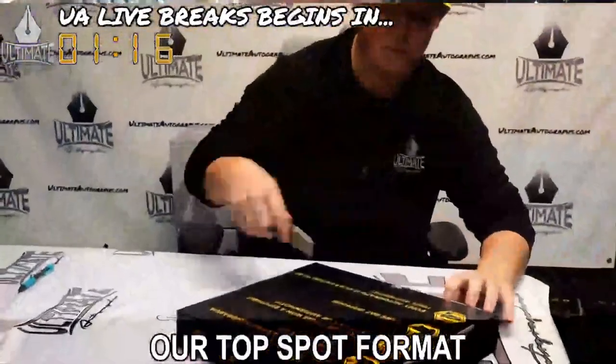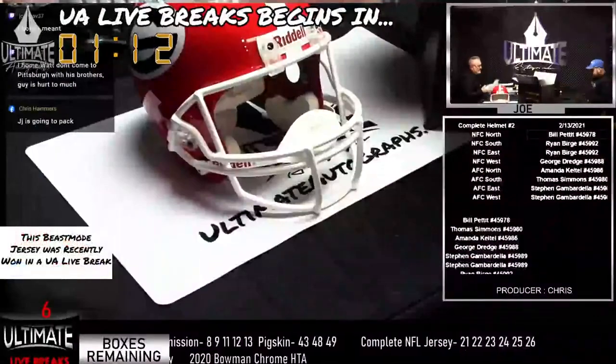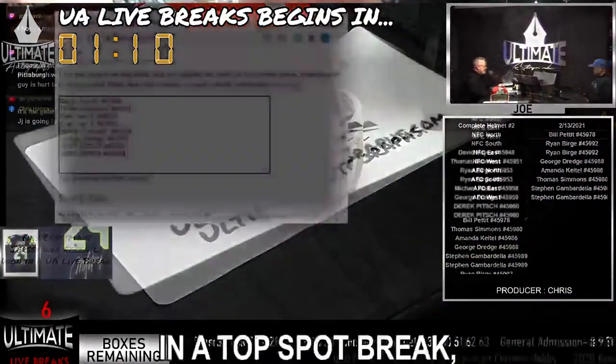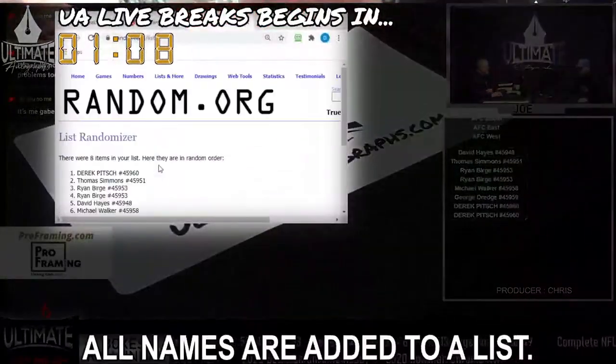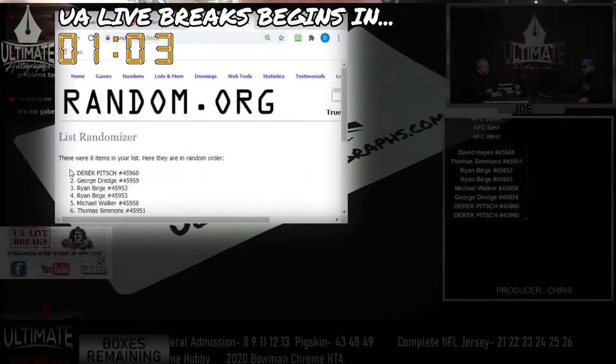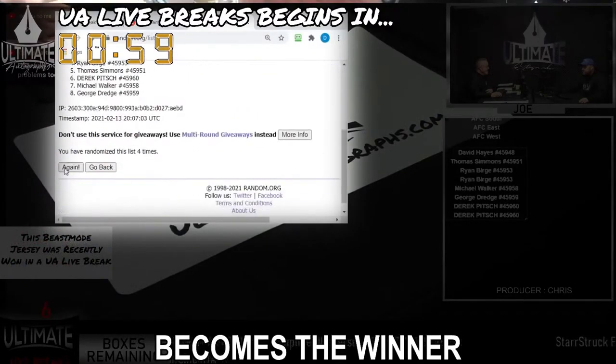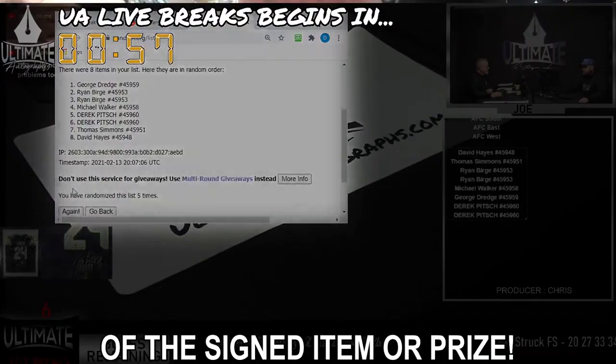When the mystery box is opened, the football division of the team represented in that mystery box becomes the winning division. The lucky collector, whose name is randomly placed next to that football division, takes home the signed piece of authenticated memorabilia. Our top spot format is typically reserved for giveaways, college-themed series, and non-football breaks. In a top spot break, all names are added to a list and randomized using the show's dice roll number. At the end of the randomization, the name at the top becomes the winner of the signed item or prize.